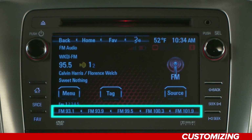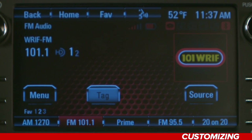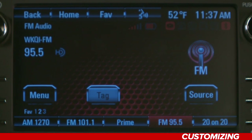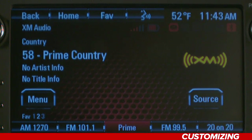While listening to a station you want to save, from the AM, FM, or XM main page, press one of the preset buttons at the bottom of the screen until a beep is heard. Then, when you want to hear that station, just hit the corresponding preset button at the bottom of the page. The up and down arrow buttons on your steering wheel will allow you to advance up or down through your favorite channels.